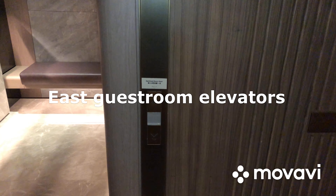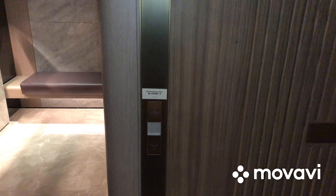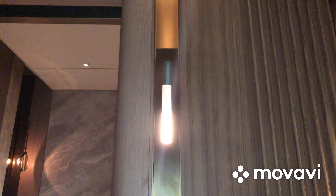Here we come to the East Guest Room Elevators at K11 Artis in Tsim Sha Chui, Hong Kong. These are Schindler 5500 Traction Elevators — and here it is! Pretty beautiful elevator cab with a seat in it.